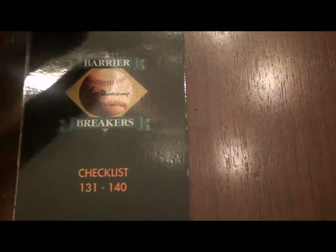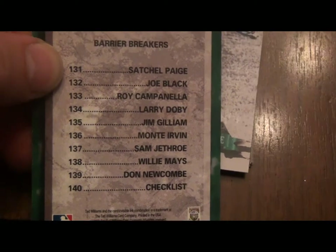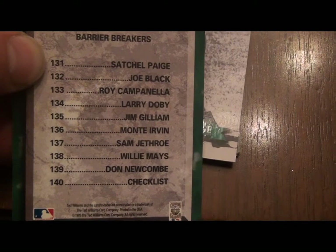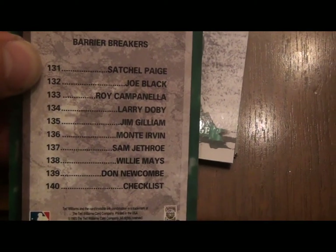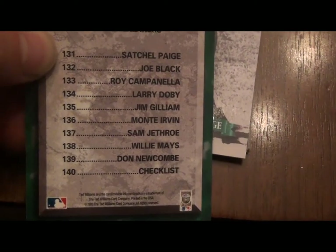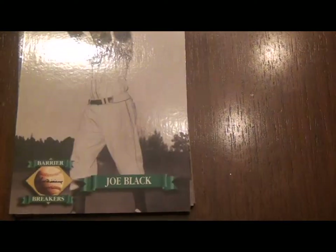They called it 'Barrier Breakers,' cards 131 to 140. Here's your checklist. And for whatever reason Robinson isn't on this, but here are all the Negro Leagues players that did break into the majors: Paige, Black, Campanella, Doby, Gilliam, Irvin, Jethro, Say Hey Kid, Newcombe. These are nice — nice black and white photos, the classic windup. Nobody does that anymore. That's just old school. Roy Campanella.